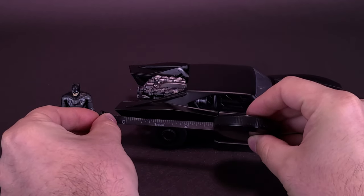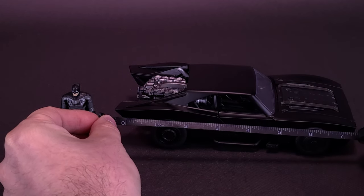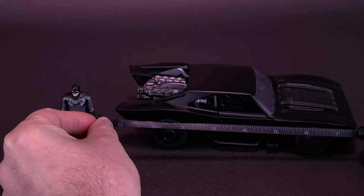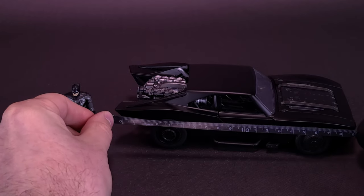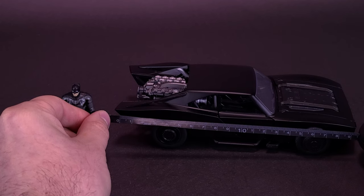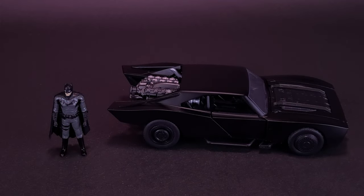As for the Batmobile itself, going from the end of the bumper to the front of its bumper, you're looking at the Batmobile being about seven and a half inches in length — roughly about 19 centimeters long. So this Batmobile is a 1/24th scale model.